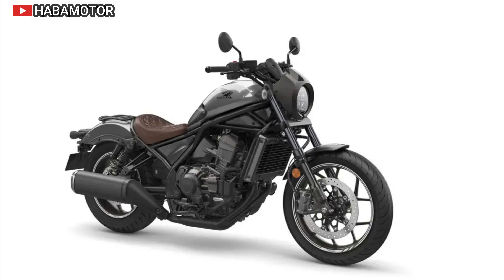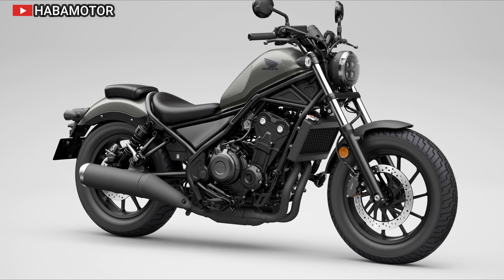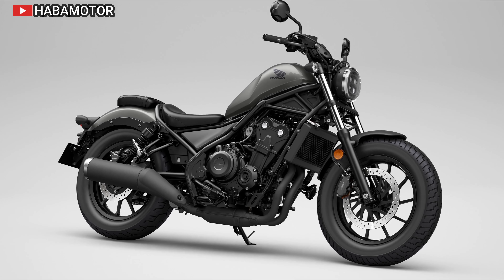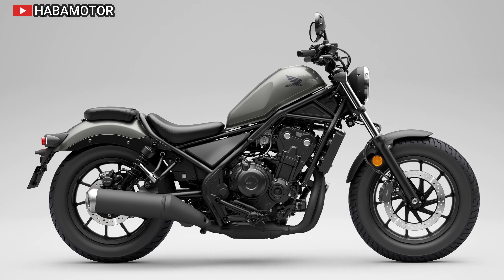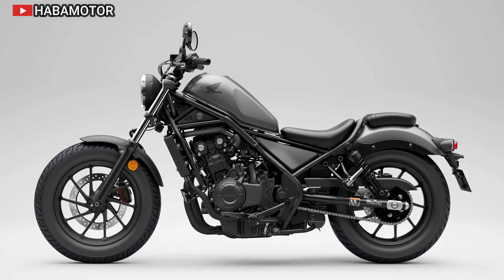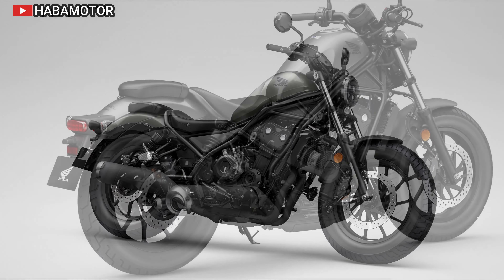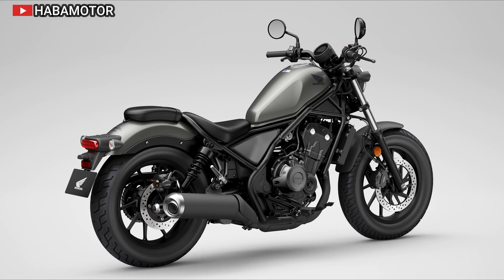The 2024 Honda Rebel 1100 builds on the success of its predecessor, the CMX 500 Rebel, introducing enhanced performance and technology. The bike features a 1084 cubic centimeter parallel twin engine, similar to the CRF 1100L Africa Twin, tuned for strong low and mid-range power and a refined exhaust note. It offers a blend of traditional cruiser comfort and modern agility, with manageable dimensions and robust handling. The Rebel 1100 boasts a dual personality, ideal for relaxed cruising or spirited riding on twisty roads.